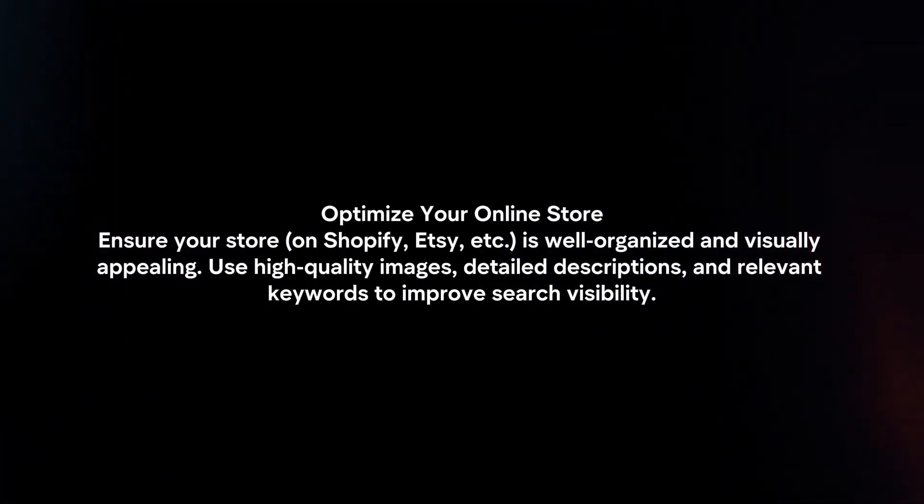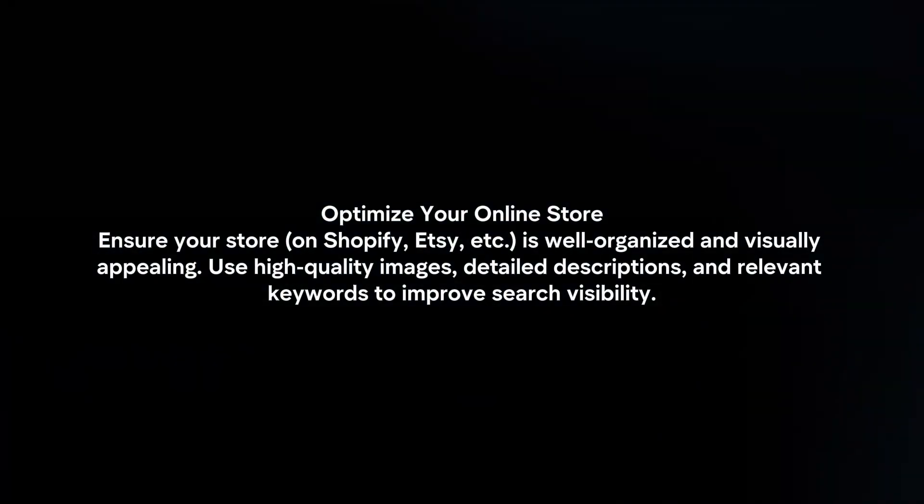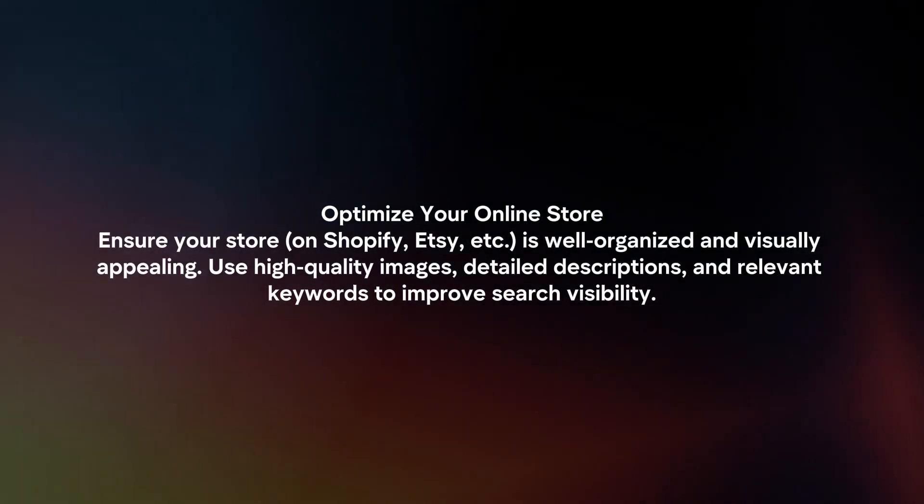Optimize your online store. Ensure your store is well-organized and visually appealing. Use high-quality images, detailed descriptions and relevant keywords to improve search visibility.